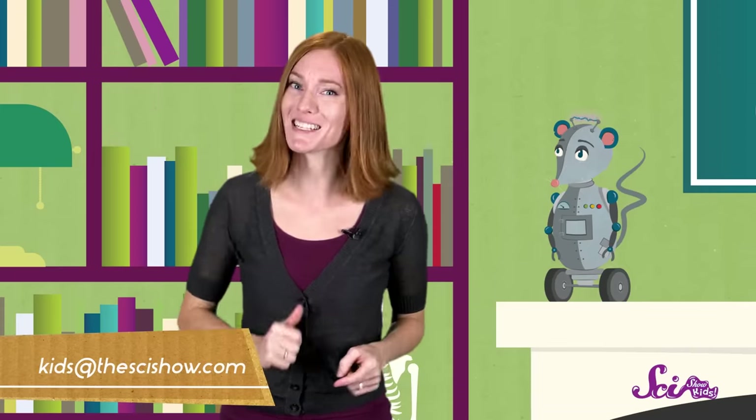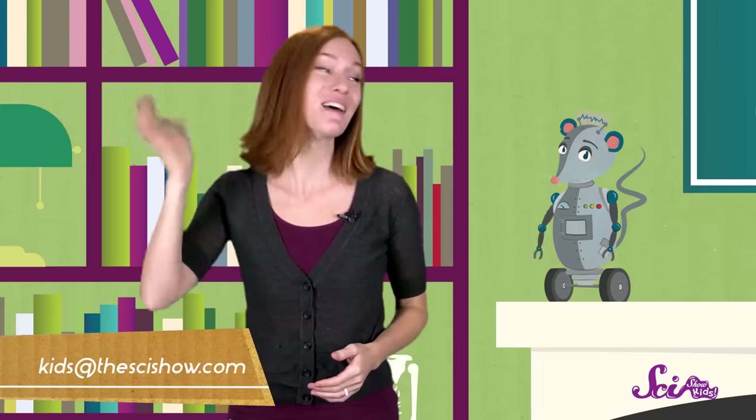Kinda like you! Thanks for joining us on Sideshow Kids! Do you have a question about space or animals or anything else? Get help from a grownup and let us know in the comments below, or send us an email to kids@thesideshow.com and we'll see you next time!